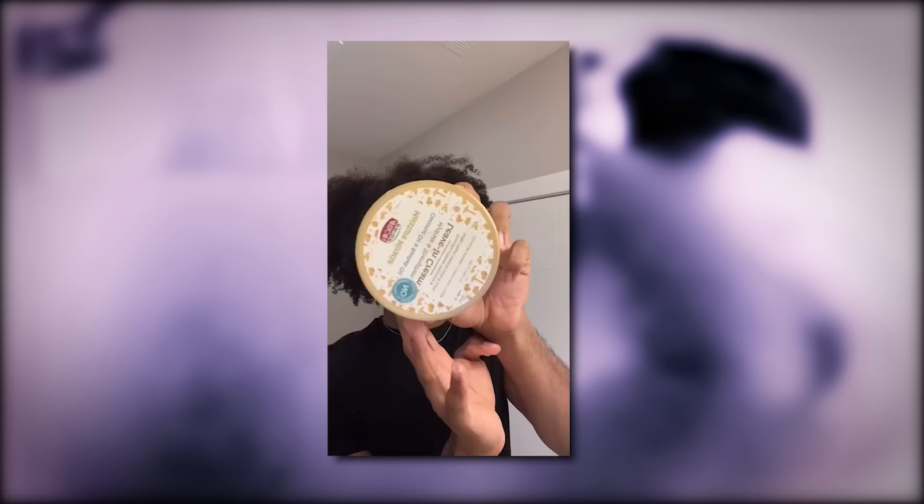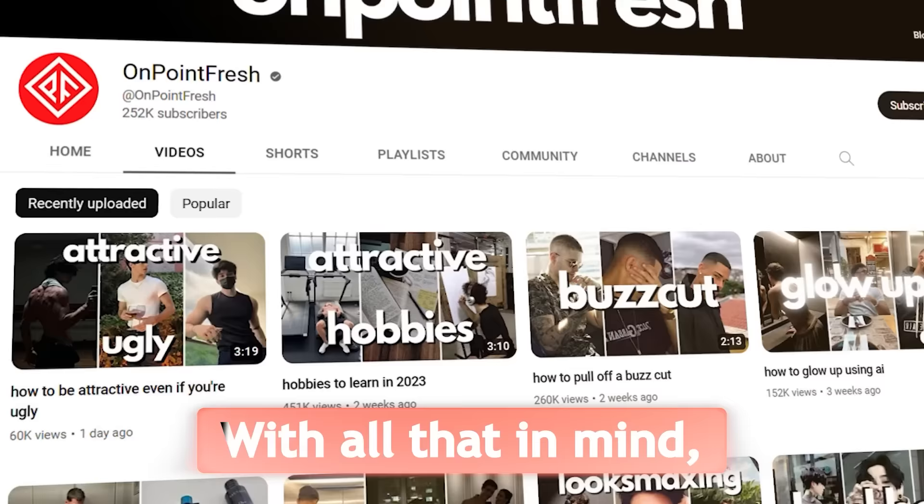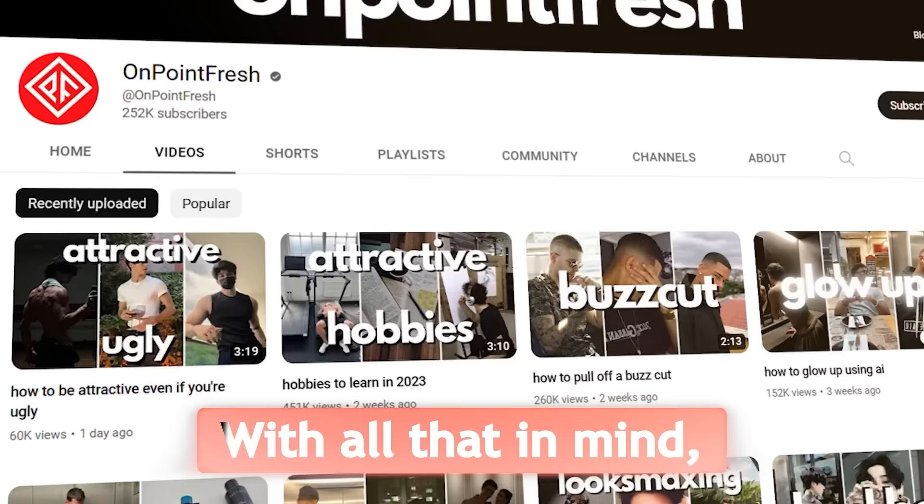This means using hair oils, hair masks, specific shampoos and conditioners, brushing it, and having a specific washing schedule. Even the way you dry it is going to have to be different now. Having actual long hair that looks good is a lot of hard work. With all that in mind, we will make a specific video on all of this so you don't have to worry about finding it all yourself.